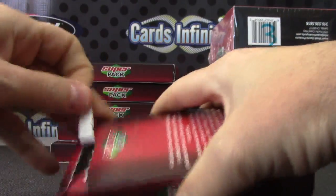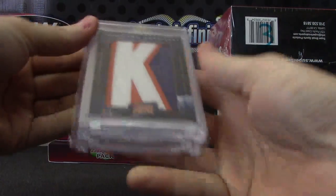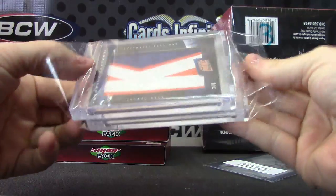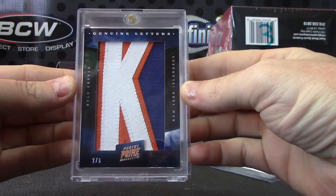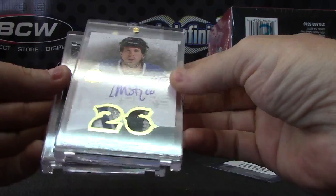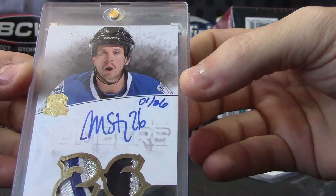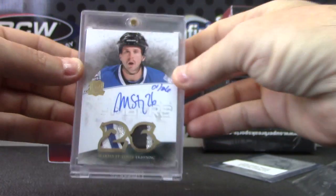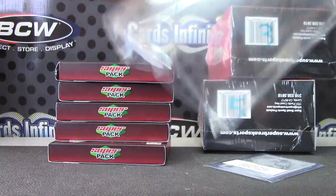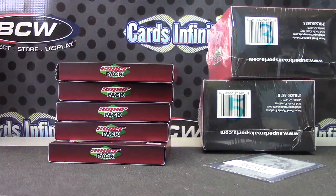Okay, here we go — pack number one. Two of six genuine letter. Double mag on this one: two of six, Kyle Akkoso game-used letter from Prime. Nice looking patch, first one handwritten — one of 26, Martin St. Louis. Nice chunks in this one, nice patches. So that's pack one. I'm gonna put them back in the holders so I don't get them mixed up. I'll write on them — that'll be pack one.